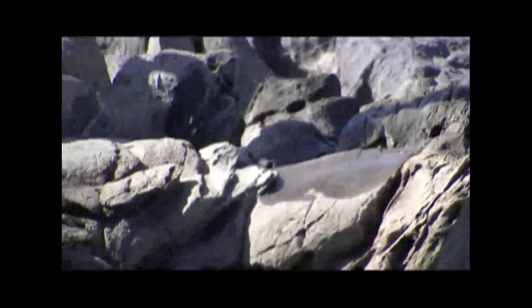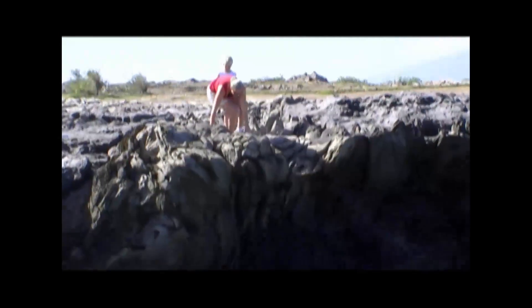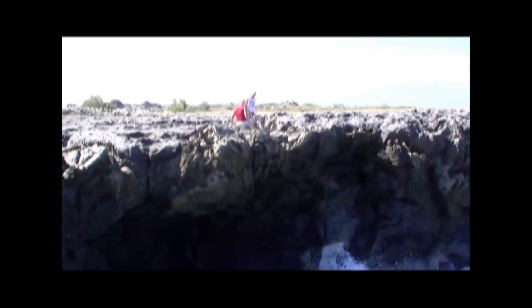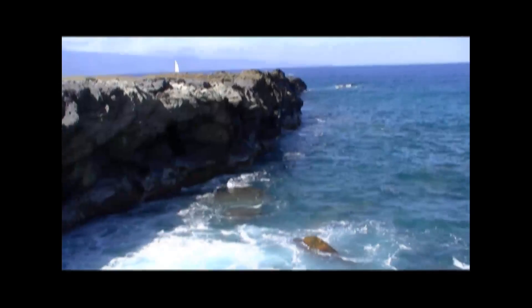And over there — there's Chris and Thomas looking over the edge of the cliff. It's an absolutely beautiful spot.